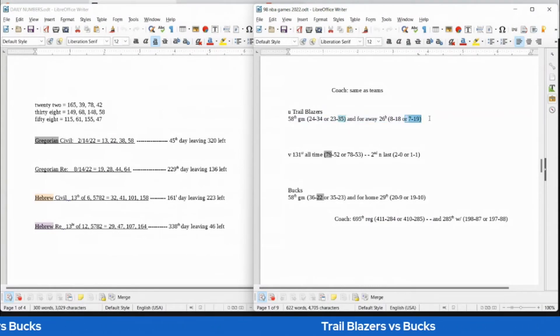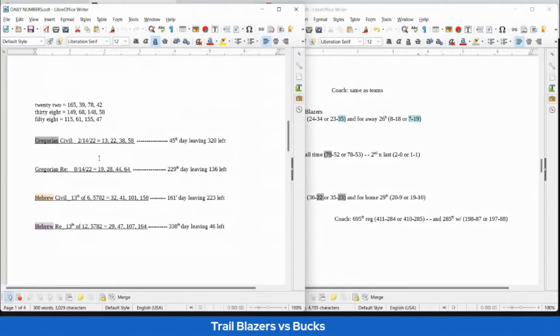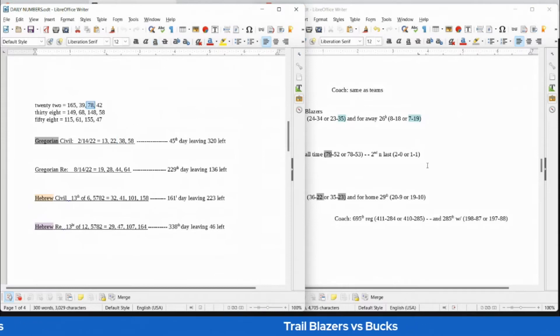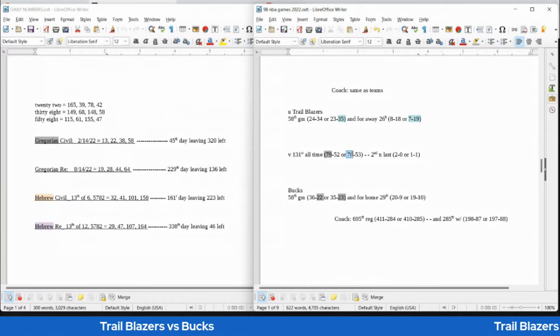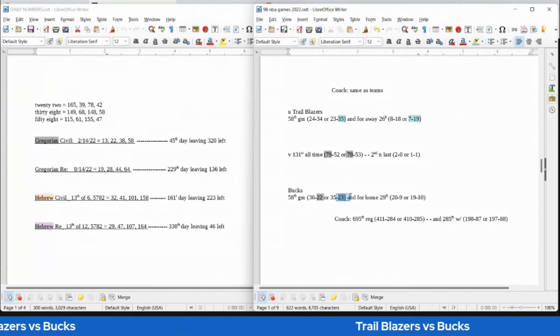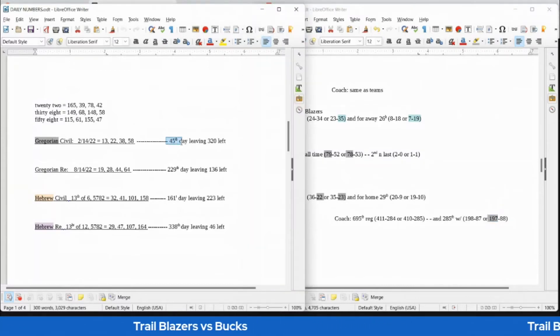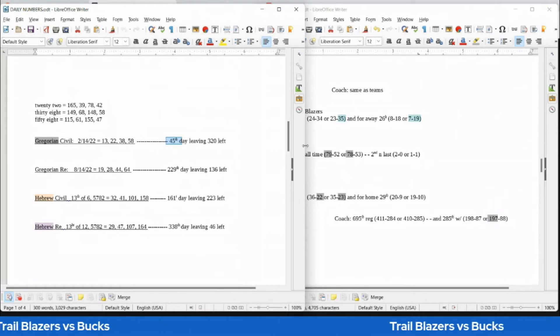If the Trailblazers were going to win, it would come down to the Bucks getting their 23rd loss — 23 sums to 163, the 38th prime, and today has 38 date numerology. 22 also sums to 78, so the Bucks can sit on 78 all-time head-to-head wins with a loss as they get their 23rd loss. This is a revenge narrative — the second and last matchup — Blazers could even the score 1-1. Bucks coach would sit on 197 regular season wins as Bucks coach — 197 is the 45th prime number, and today is the 45th day of the Gregorian year.